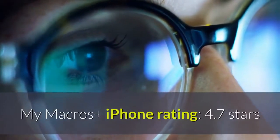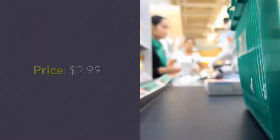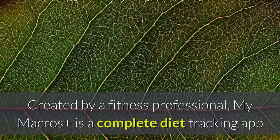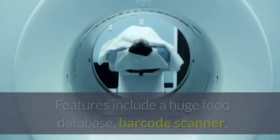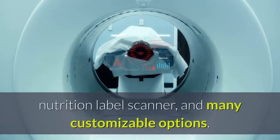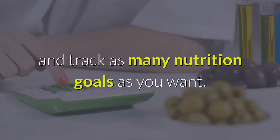My Macros Plus. iPhone Rating: 4.7 Stars, Android Rating: 4.3 Stars. Price: $2.99. Created by a fitness professional, My Macros Plus is a complete diet tracking app that makes logging your macros simple. Features include a huge food database, barcode scanner, nutrition label scanner, and many customizable options. You can set nutrition goals by gram or percentage and track as many nutrition goals as you want.